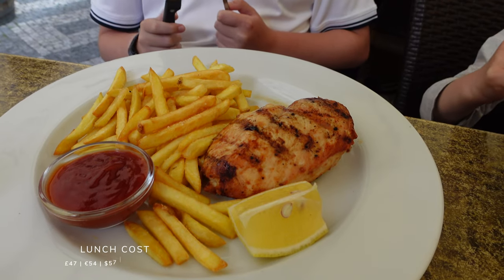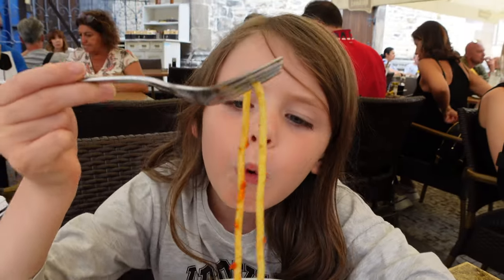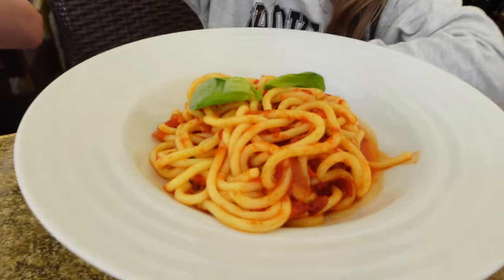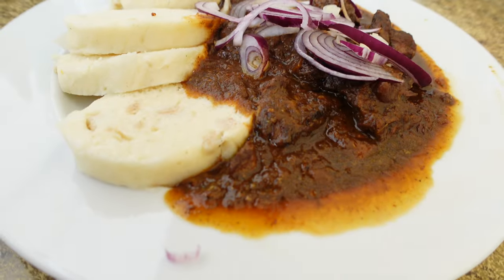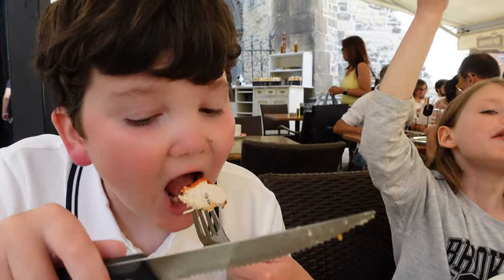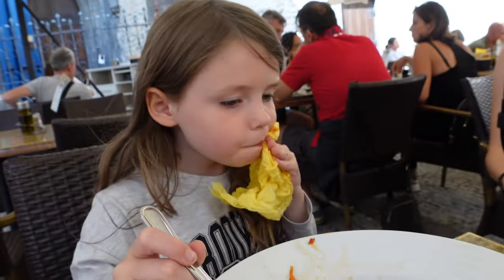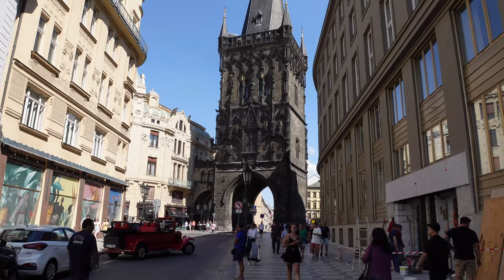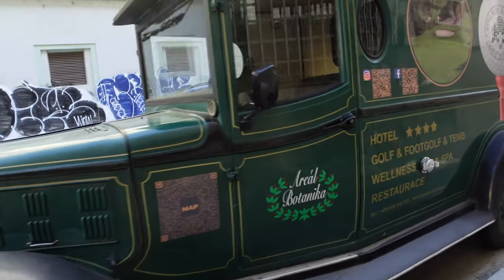Matthew's got a chicken breast and some French fries. Holly has got spaghetti pomodoro — she's been getting that all the way through Italy. I have gone for a traditional beef goulash. We've finished our lunch and now we're walking back to the train station to get our bags and catch our train to Berlin.